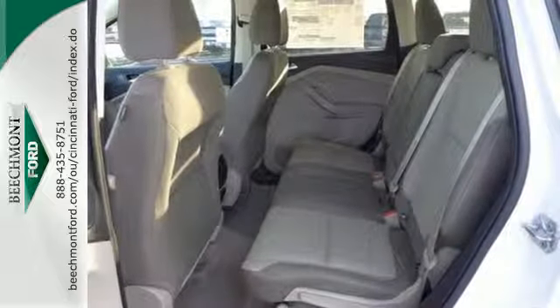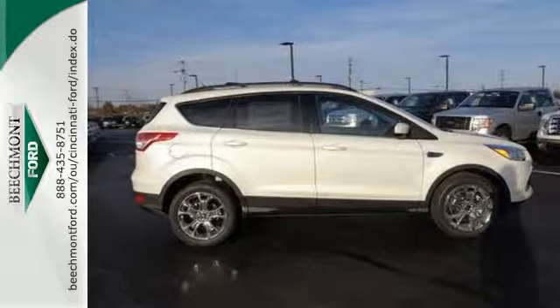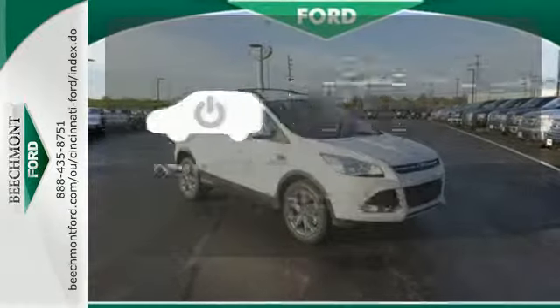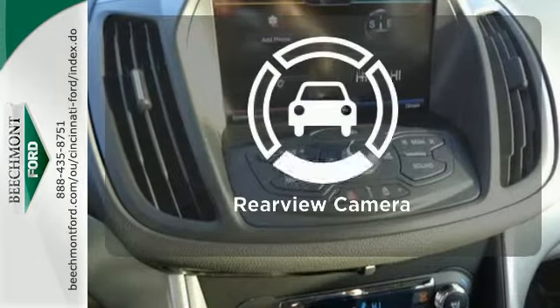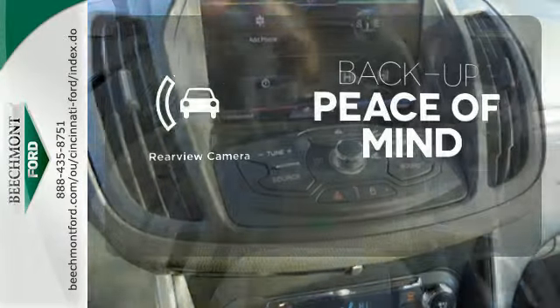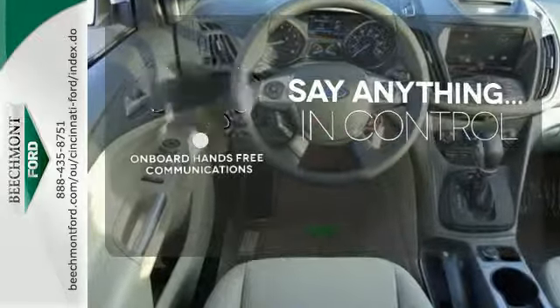Other convenient features include a split-folding rear seat, low-tire pressure warning, and MyKey system. Loading and unloading just got easier with the power lift gate. Hindsight is 20-20 with the backup camera. The power of your voice has never been more clear with onboard hands-free communication.